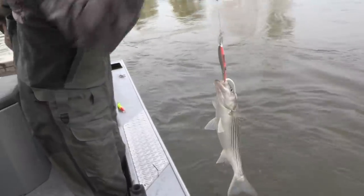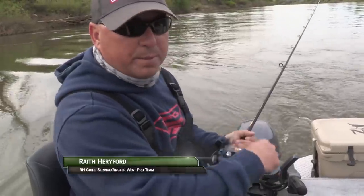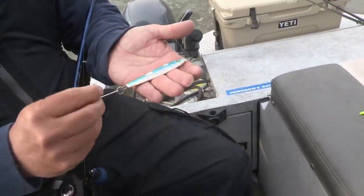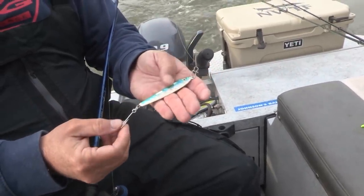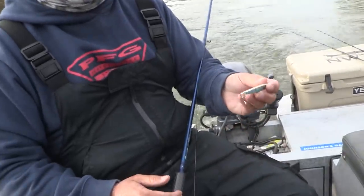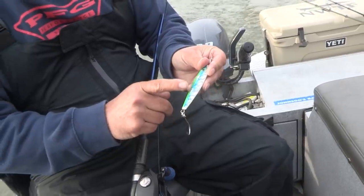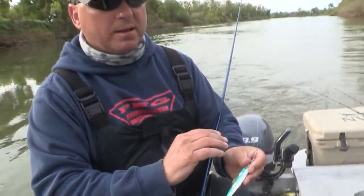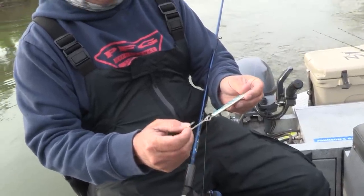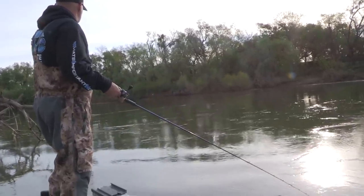We've caught them on the deep runners, caught them on the shallow runners, caught them on swim baits, caught them on worms — now we're going to catch them on the jig. We have a P-line laser minnow. Change the hook out to a single hook — you can't have over a one-ounce lure with a treble hook, so anything over one ounce has to be single hook. And that's fine, they clobber it. We'll definitely put some gel on it.